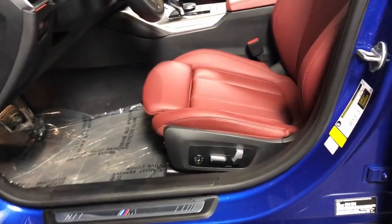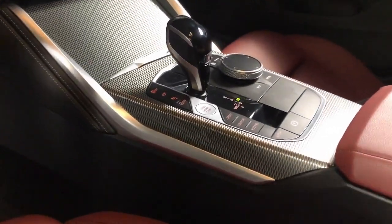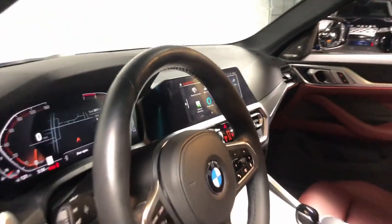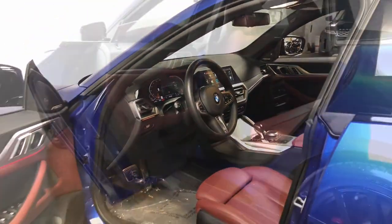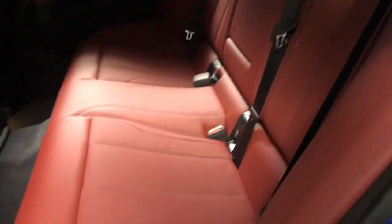These are just some of the great options this vehicle comes with: heated steering wheel, Apple CarPlay and/or Android Auto, wireless charging station, keyless entry, moonroof, navigation system, sun moonroof, power passenger seat, woodgrain interior trim, and premium sound system.